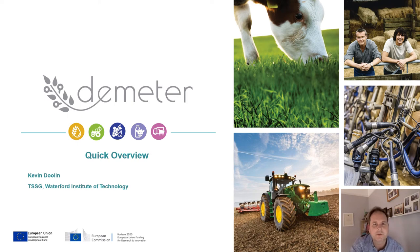Hi there. My name is Kevin Doolan. I'm the coordinator of the Demeter project, which was funded under DTICT08.